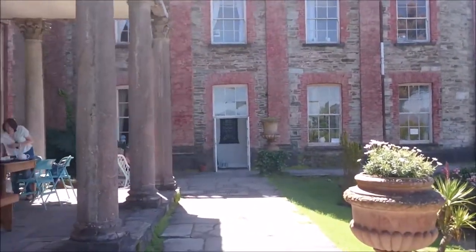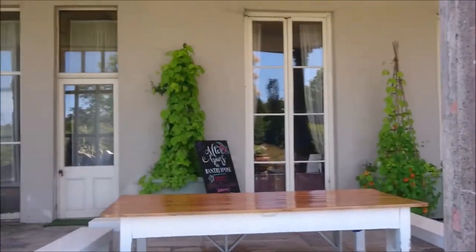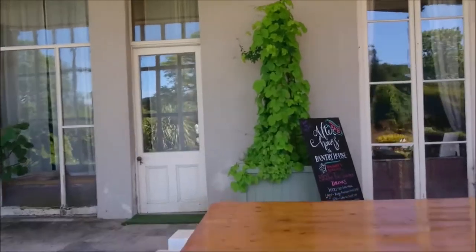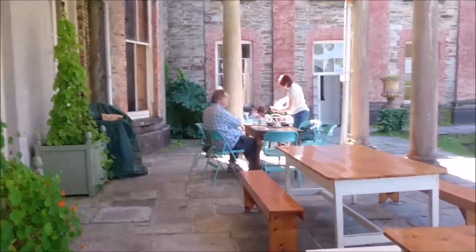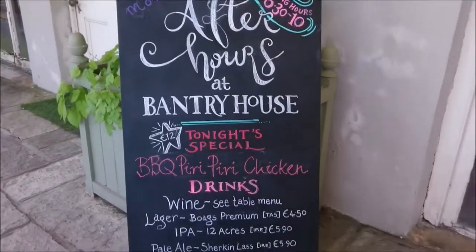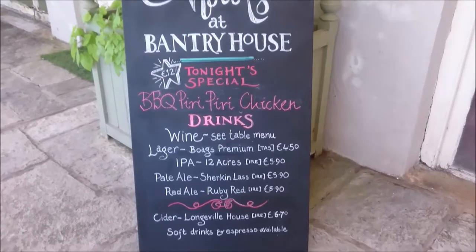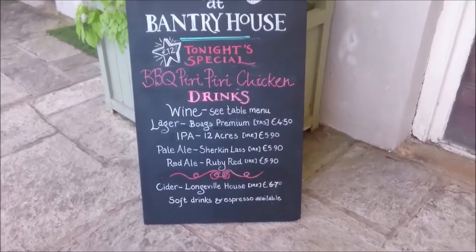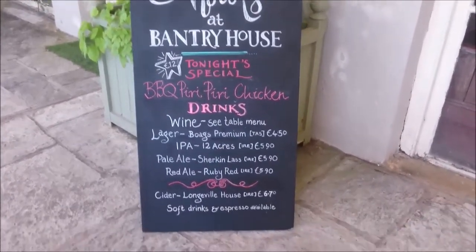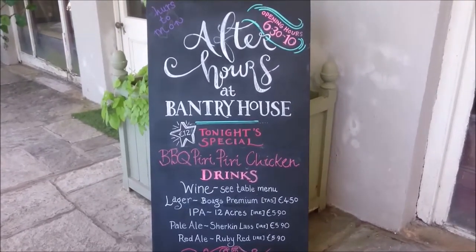There's a tea room right here in front of me — you should sit right here, it's beautiful. And I must say, Longueville House Cider is wonderful. It comes from Mallow — another house there, an accommodation and restaurant, and they do their own cider. I've tried this before. It's nice.